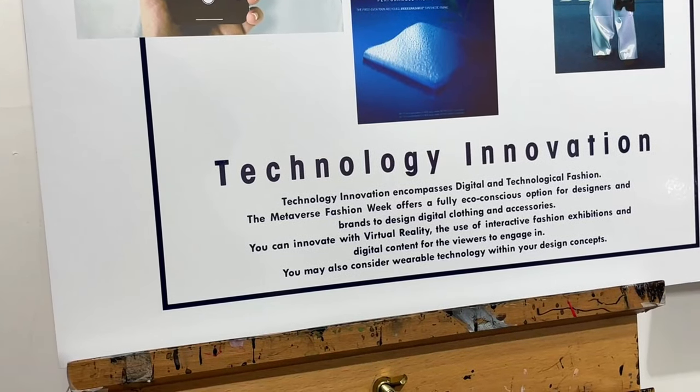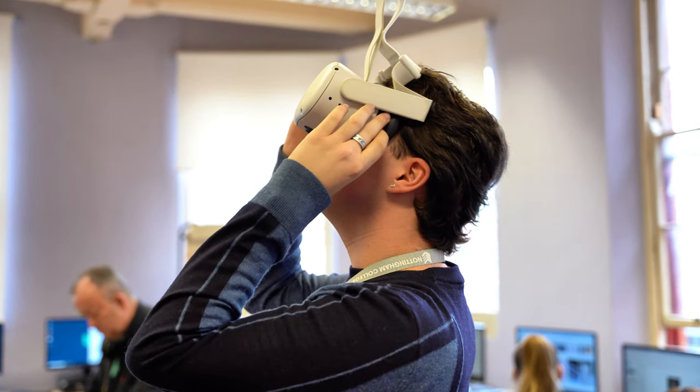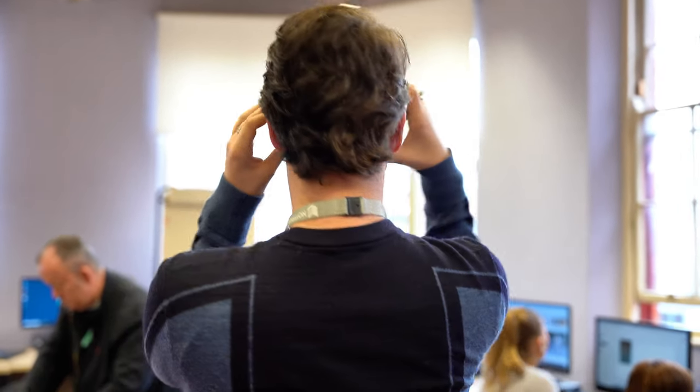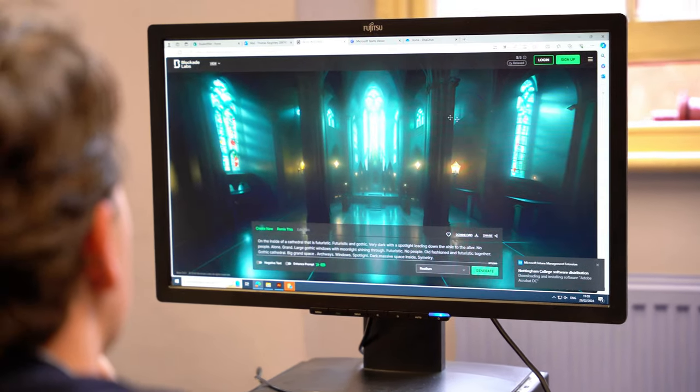We've got the digital technology — again looking at not using more materials but doing digital fashion. So we've got the VR headsets available for people to try, experiences like 360 views that the students have designed themselves, and then portfolio work that we've embedded into that.